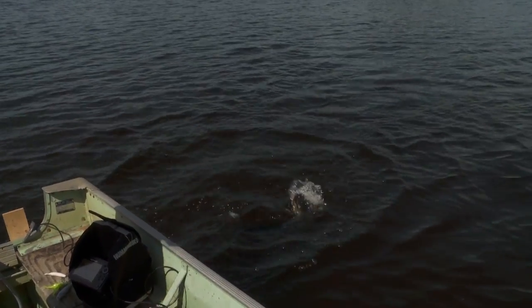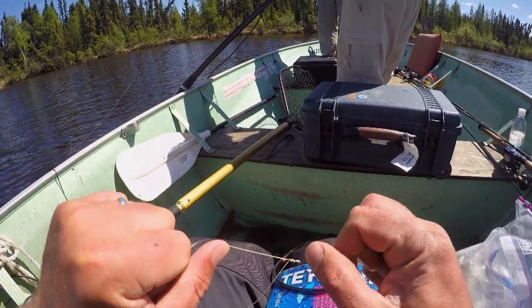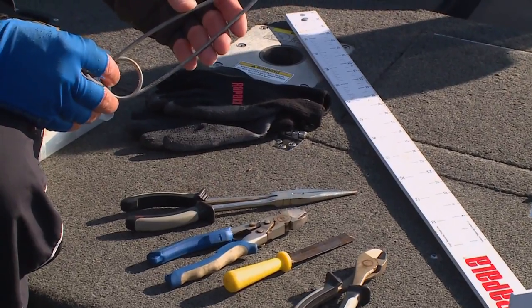A couple other things to keep in mind: grab some snaps, some swivels, and of course some titanium or wire for leaders, and tools. Be sure to have a jaw spreader, a long needle nose pliers, hook cutter, hook file, and scissors.